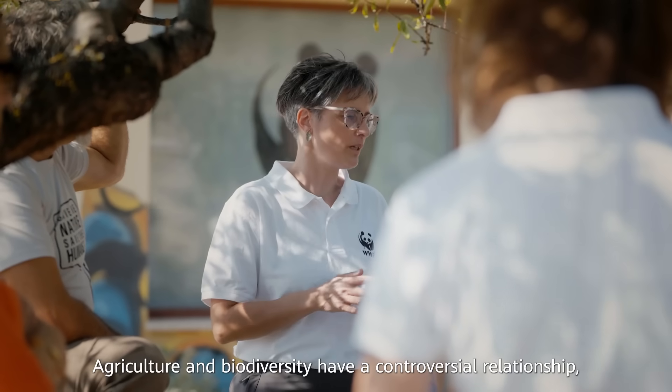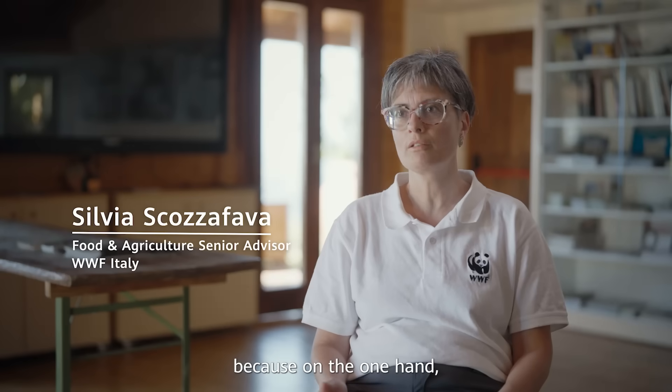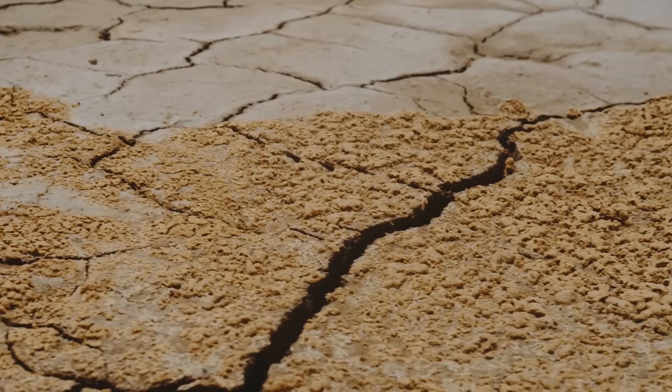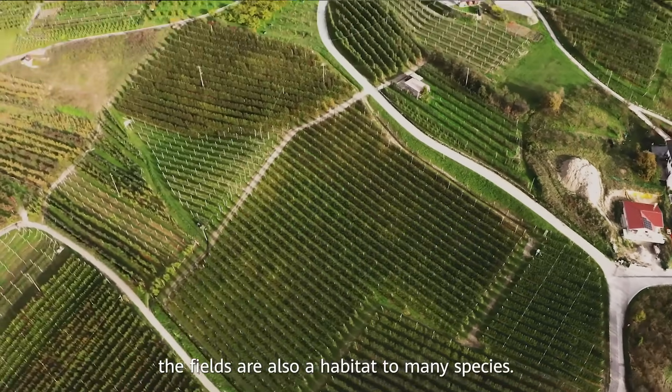L'agricoltura e la biodiversità hanno una relazione controversa, perché, da una parte, l'agricoltura intensiva può essere una minaccia alla biodiversità, ma, allo stesso tempo, i campi sono anche un habitat per molte specie.